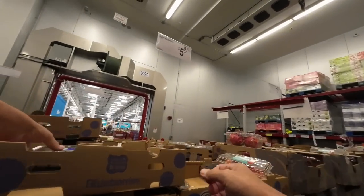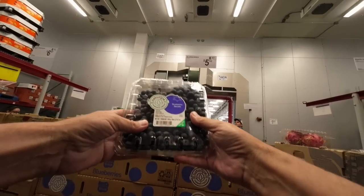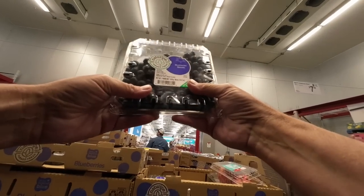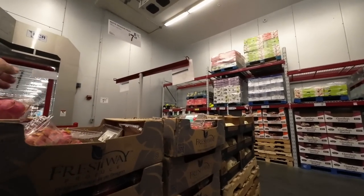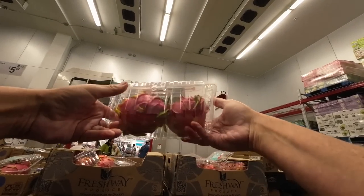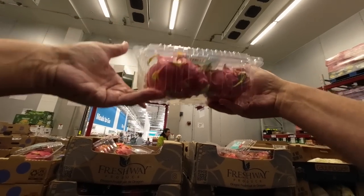Blueberries — $5.52 for 18 ounces. They've gone up in price. I'm going to tell my wife they were out. Dragon fruit — I still don't know what this is, but it's $7.48. It's almost $8. No thanks.